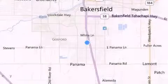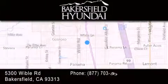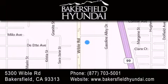Thank you for considering Bakersfield Hyundai for your next luxury vehicle. If you have any questions, please visit our website, give us a call or stop by our dealership, located at 5300 Wibble Road in Bakersfield.